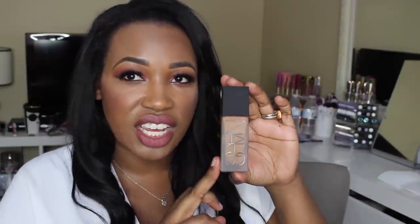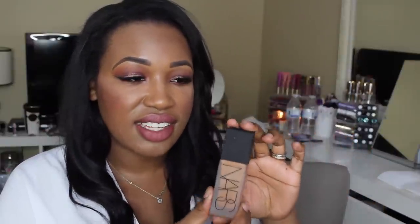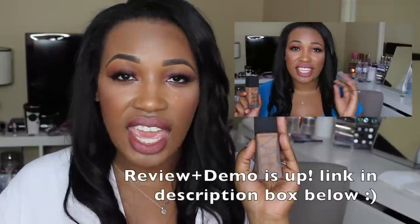Let's move on to Sephora. I returned some things so I had quite a bit of money in store credit, and I picked up a couple of things I've been wanting. First — you guys may already know because I posted a picture on Instagram — I picked up the new NARS All Day Luminous Weightless Foundation. I love the packaging; it's this very pretty frosted glass and it comes with a pump. I do have it on today and I'll be filming a first impressions review and demo.